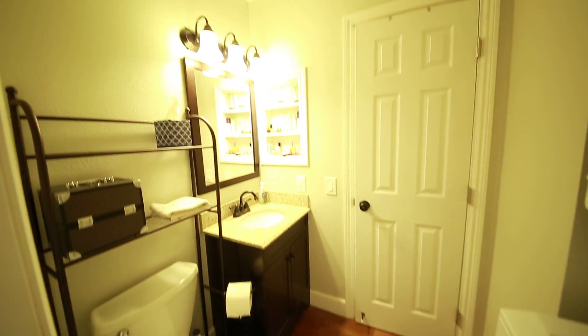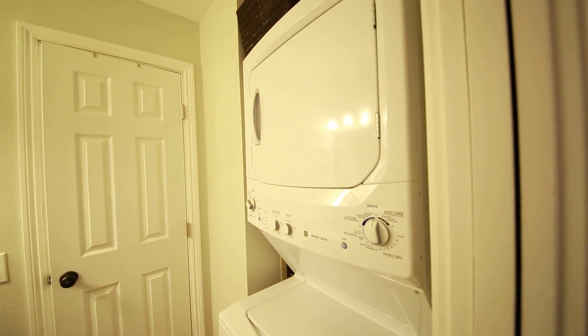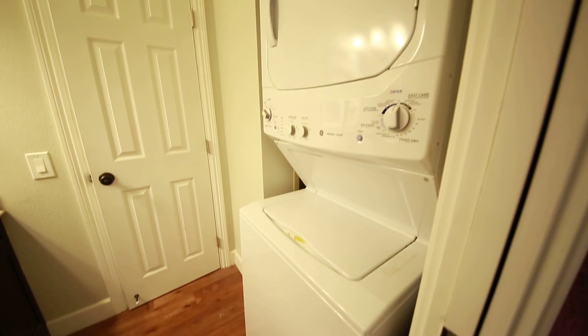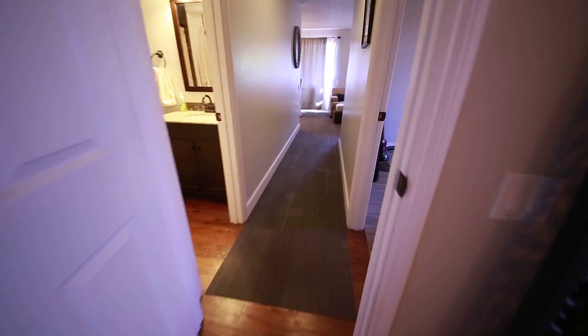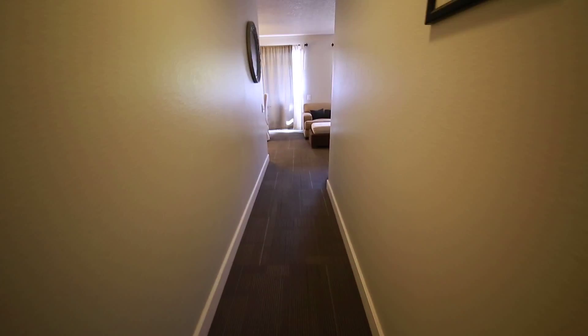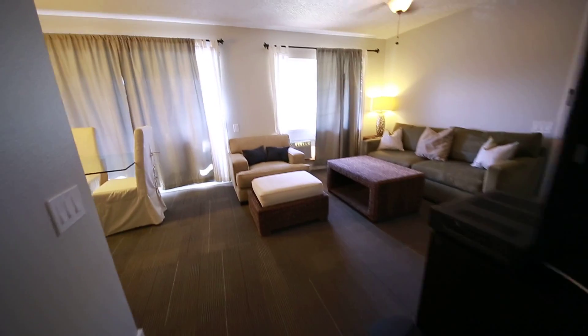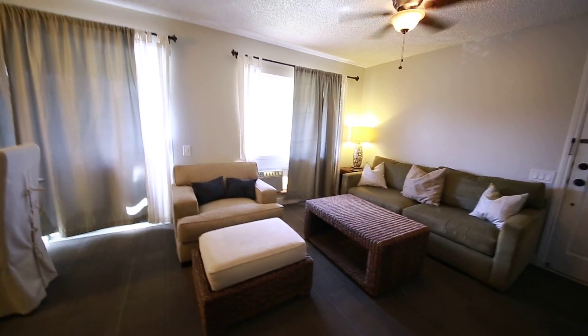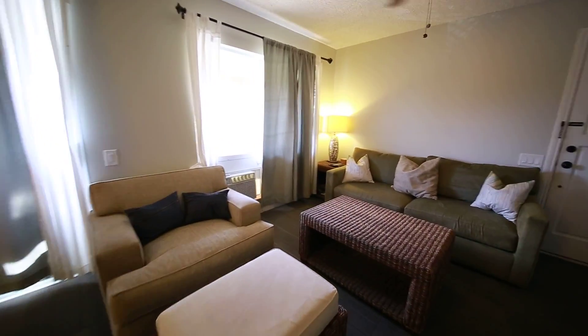A linen closet, and then here off the master bedroom, we have the second bath. We have the laundry here as well. Some wonderful features about this particular area that this condo townhome is located in: very close to the beaches, literally just minutes away from shopping and the movies, very near to the big city of Kapolei. So this is an ideal location for this place.